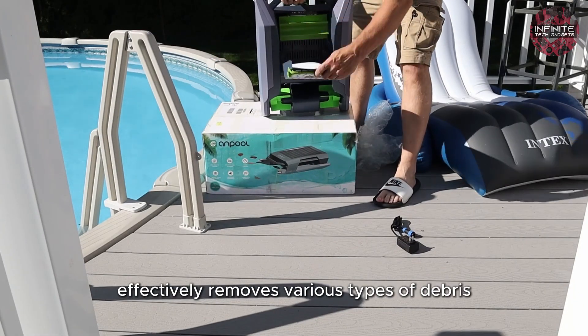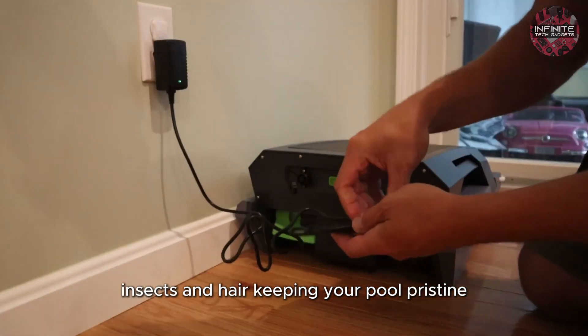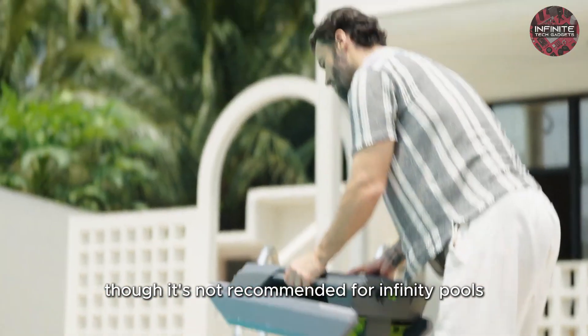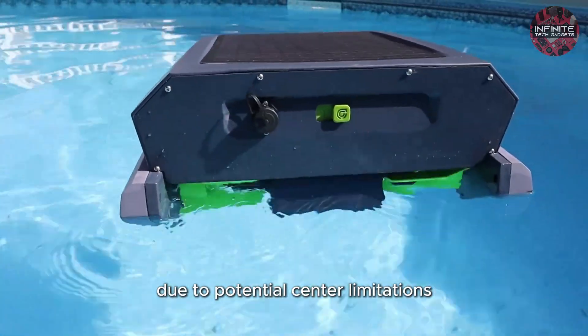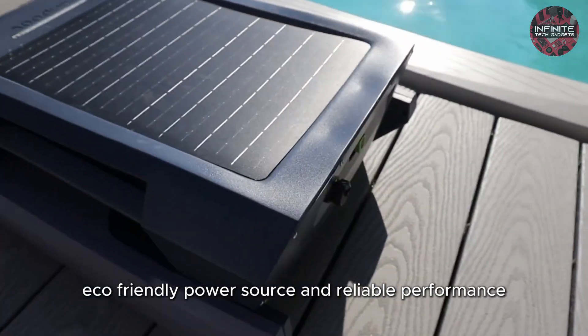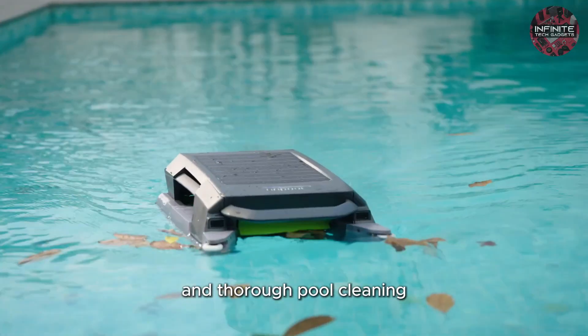This smart skimmer effectively removes various types of debris, including leaves, pollen, insects, and hair, keeping your pool pristine. The device is compatible with most pools, though it's not recommended for infinity pools due to potential sensor limitations. With its advanced technology, eco-friendly power source, and reliable performance, the Anpool P1 is the ultimate solution for effortless and thorough pool cleaning.